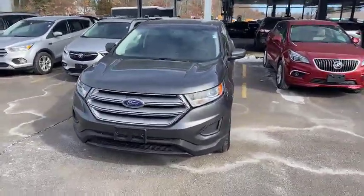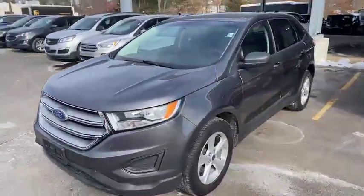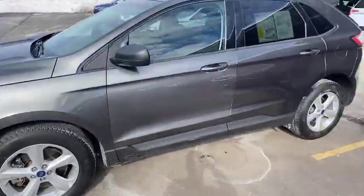Hey guys, this is our available 2017 Ford Edge EcoBoost all-wheel drive. Turn it up for you — running right now.